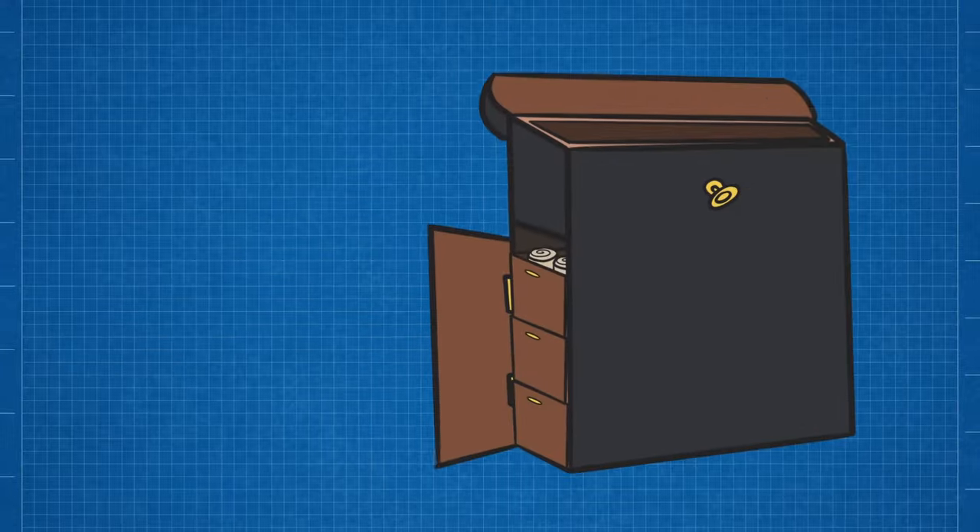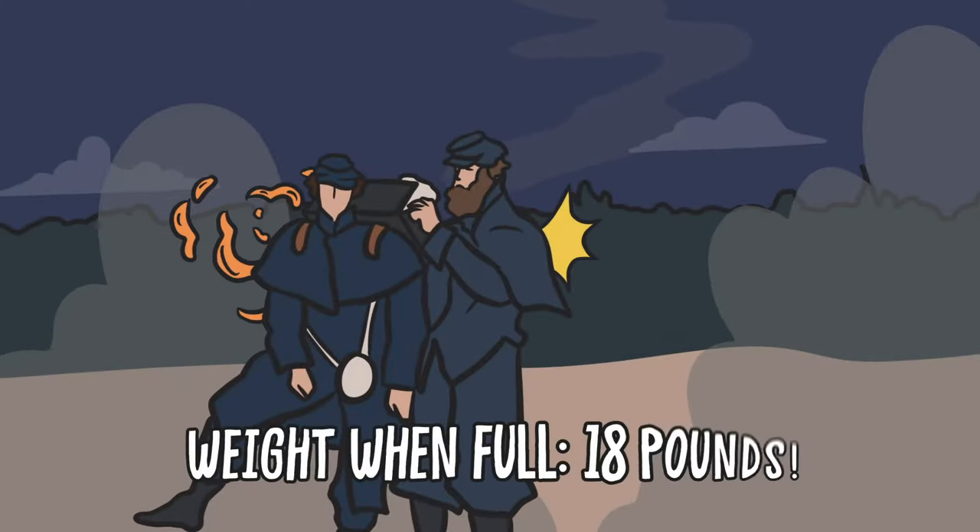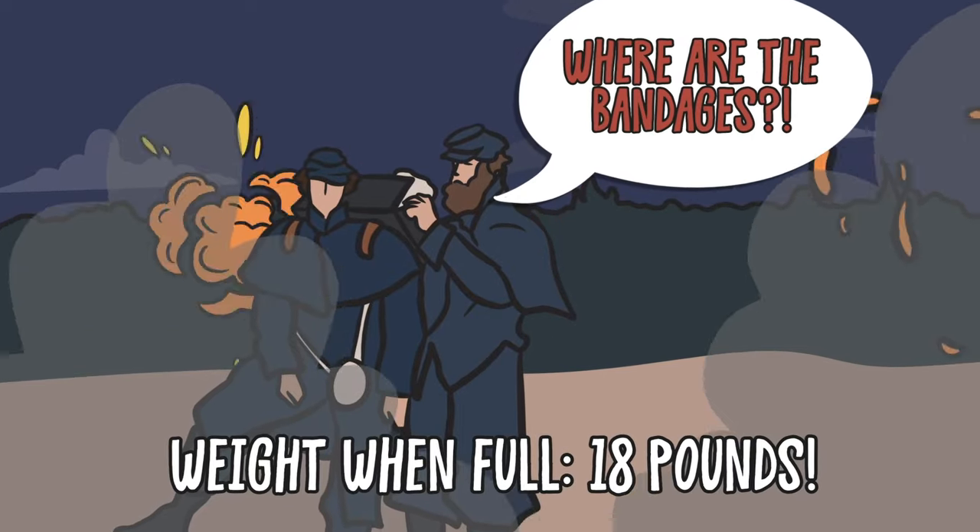Their drawer compartments contained a ready supply of anesthetics, stimulants, dressings and more, but they were heavy and difficult to access, particularly when under fire.